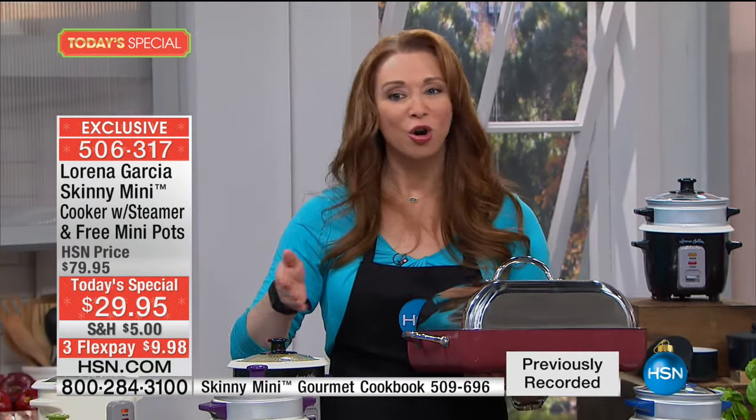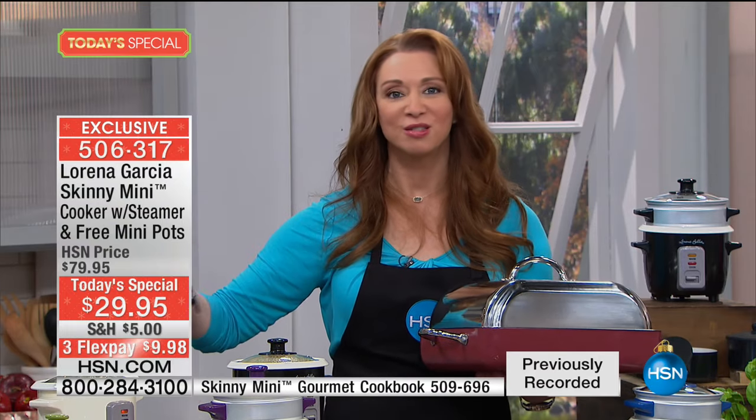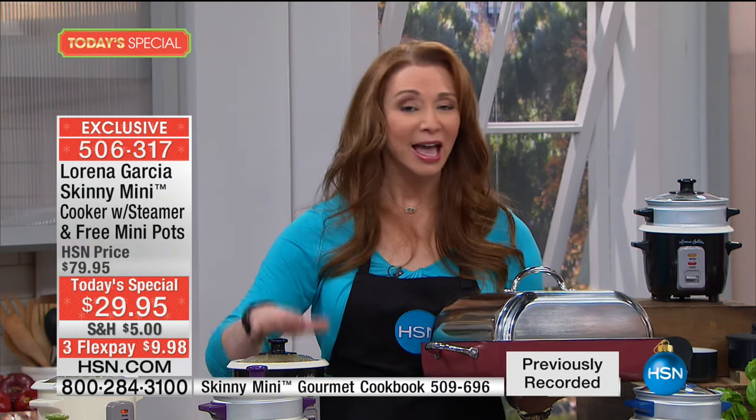No one was standing over a hot stove. You hit one button, walk away, and enjoy your kids, your grandkids, your life. Whether you're an empty nester, a senior in assisted living — you just want to make your life better, healthier, and easier. You have to add the Skinny Mini to your repertoire.